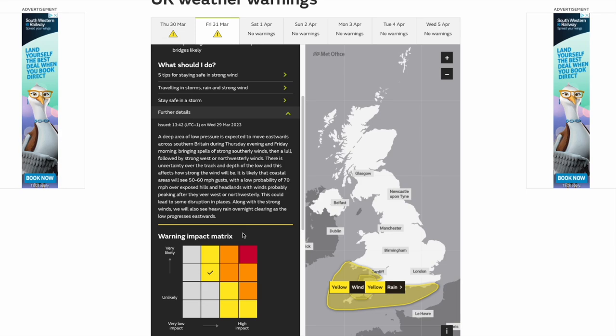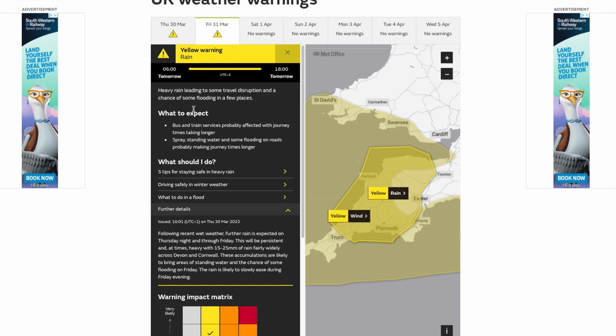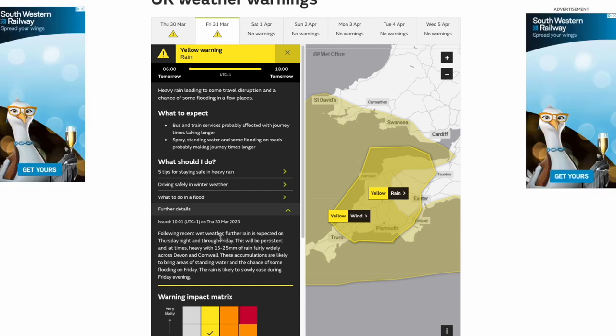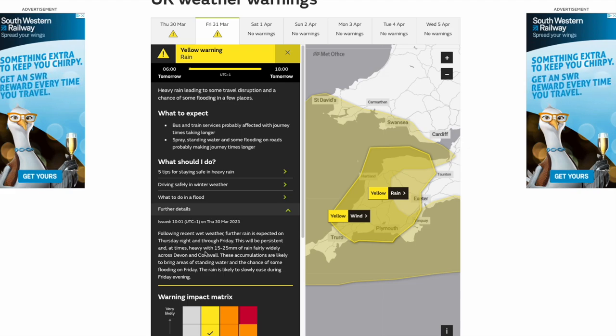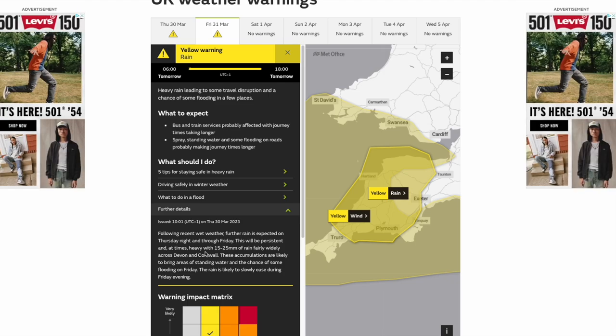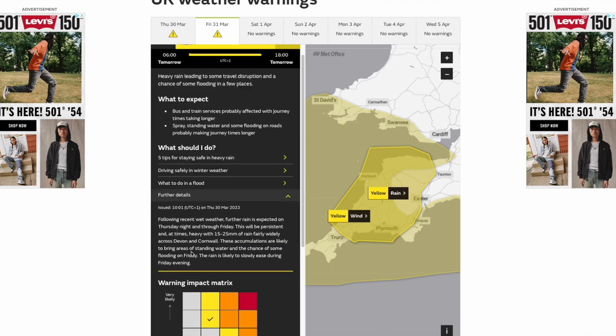It could actually linger in a few spots, perhaps across parts of the Midlands and Wales — it could linger all the way into Saturday. So some areas will have quite a miserable 24 to 36 hours. High likelihood, lower end of the impact zone, no real chances of this becoming an amber warning, but still could be some quite disruptive winds along that far south coast through tonight into tomorrow. There's also a yellow rain warning issued from 6am tomorrow until 6pm tomorrow — 15 to 25mm quite widely across Devon and Cornwall. These are likely to bring areas of standing water and a chance of some flooding on Friday, slowly easing during Friday evening. High likelihood, lower end of the impact zone, no real chance of any amber warning with this.